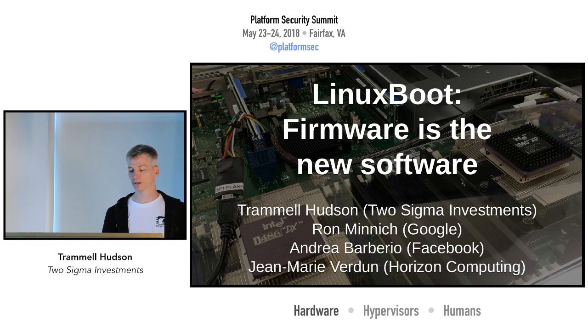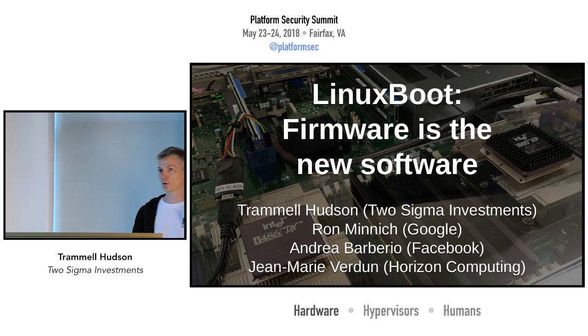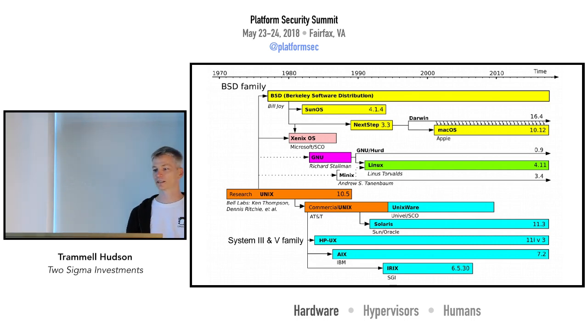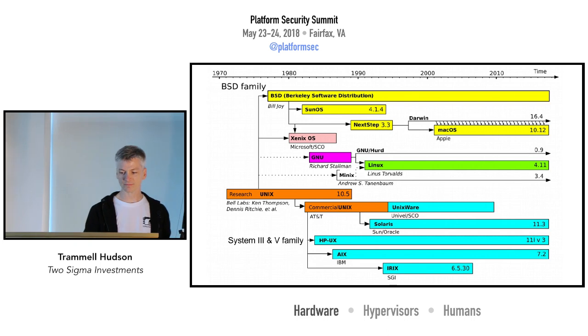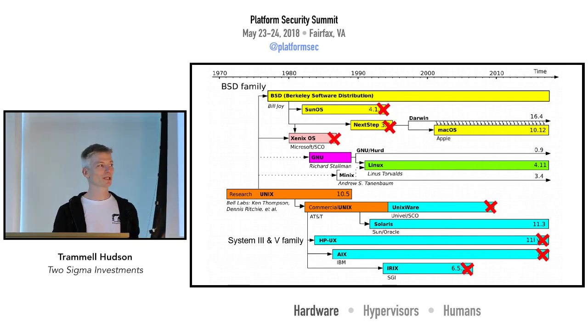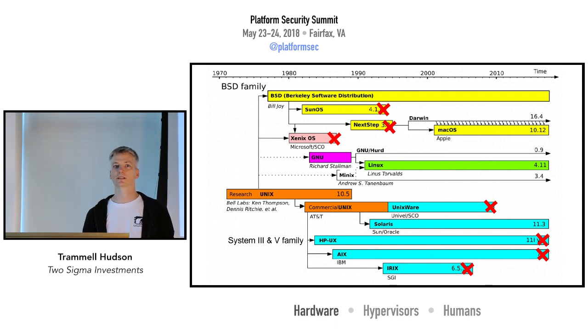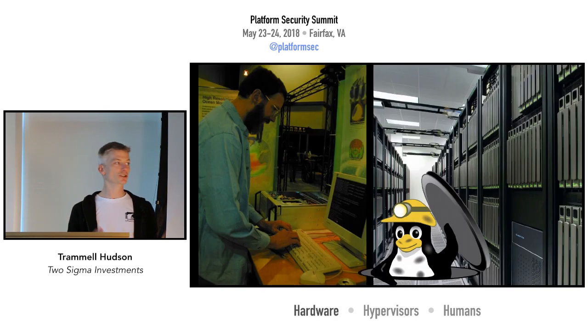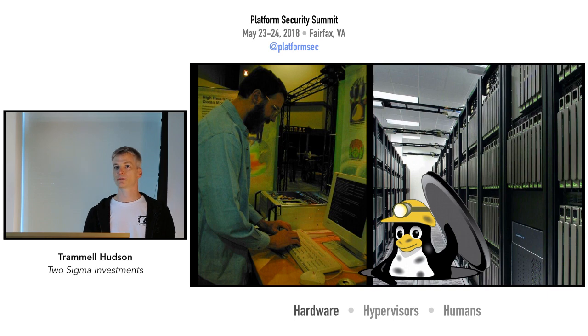It's been a lot of fun to collaborate with folks from Google, Facebook, and Horizon on the Linux Boot project. What we're trying to do is replace the proprietary closed-source vendor firmware with Linux. In a lot of ways this mirrors the Unix wars of the 70s and 80s, in which all of the vendors were building proprietary Unices with proprietary CPUs and trying to compete on their differences. Not very many of them are left — Linux has really taken over the server space.